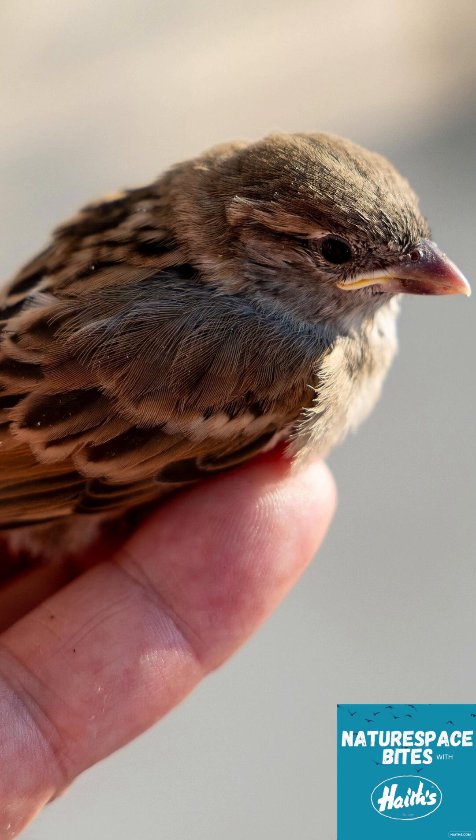How long should we wait? At least an hour — the parents will usually come back once they feel it's safe. If they don't return, then it might be time to call your nearest wildlife rescue centre.